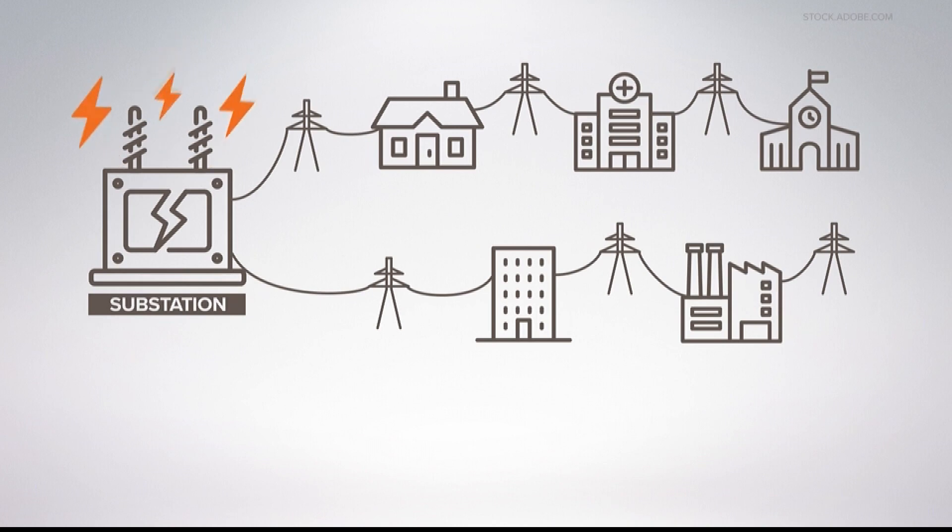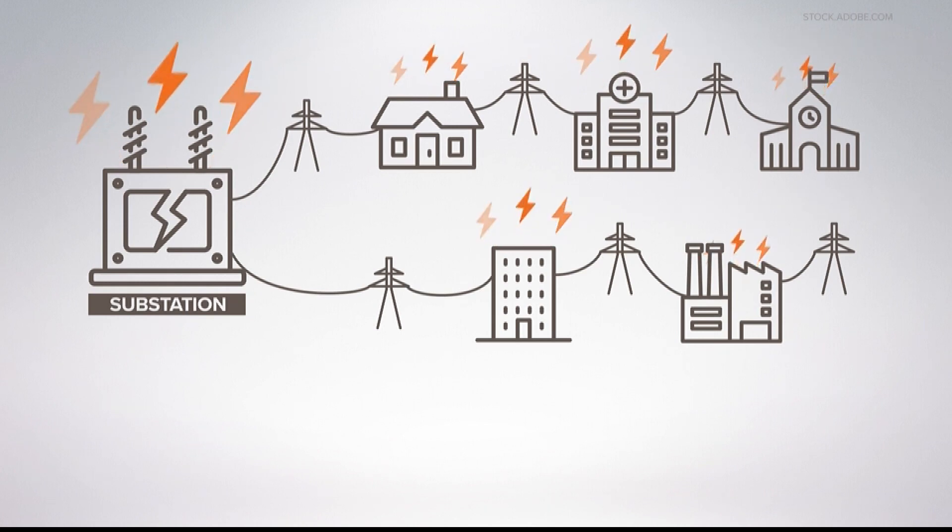We go to the power lines that are serving the most people, so starting with the lines coming directly out of a substation, we start there and work out from there — just like the fingers of a hand. You start from the biggest part and move out to the fingers, getting everybody picked up until we've got everybody on.